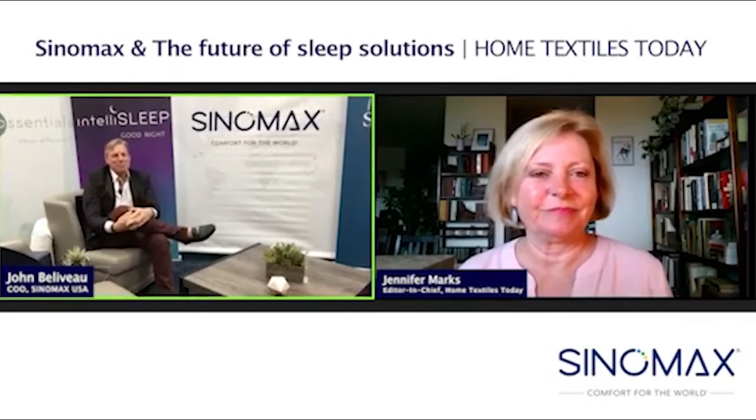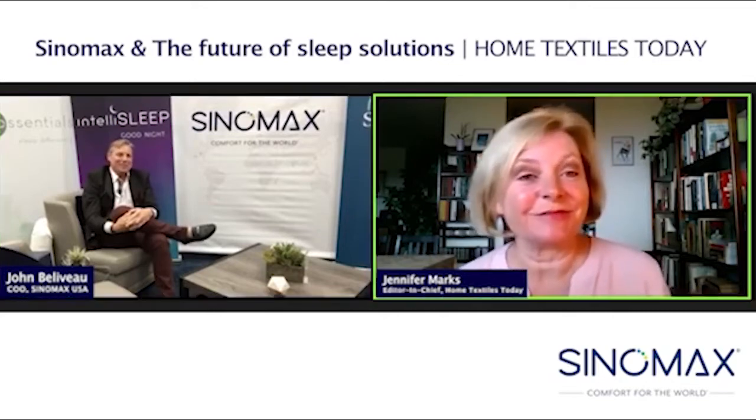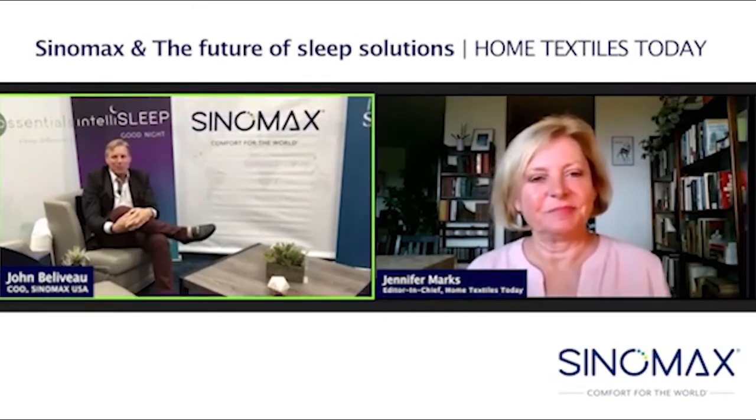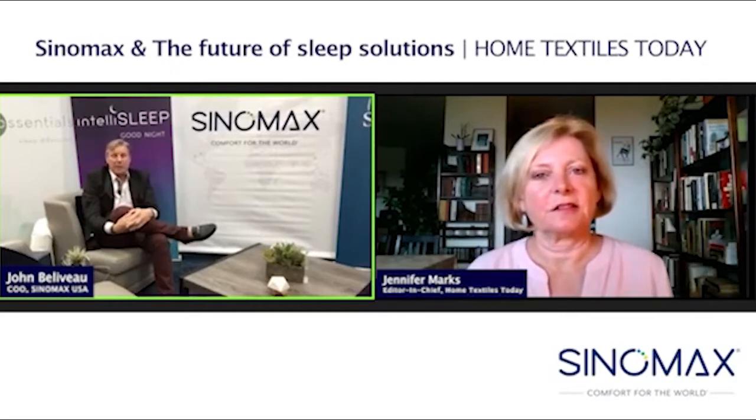Thanks. As you know, Cynamax is celebrating our 20th anniversary of being in business. Congratulations. Thank you. It's kind of a memorial year with COVID-19. But as a result of that, we've been having a lot of product development over the past six months.